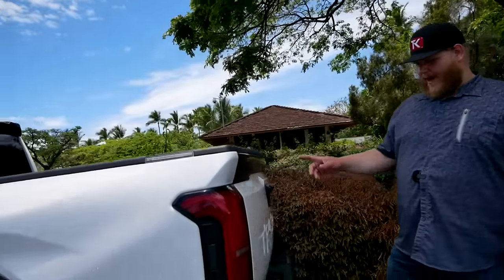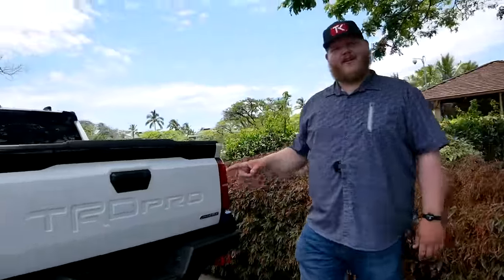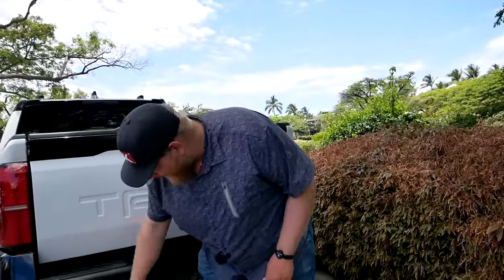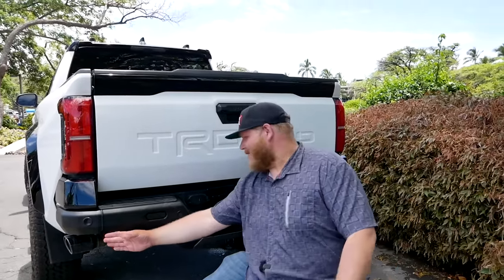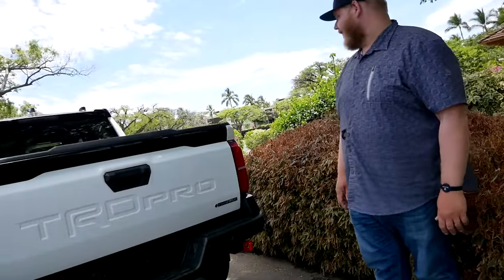As we get to the back end, before opening the tailgate, look at this ARB bumper. Yes, Toyota teamed up with ARB — this is a proper steel bumper. And look at the red tow hooks — you have to have red tow hooks somewhere. They're super exposed, almost extending beyond the bumper, which makes them really easy to get to. Always handy to have the recovery points accessible.